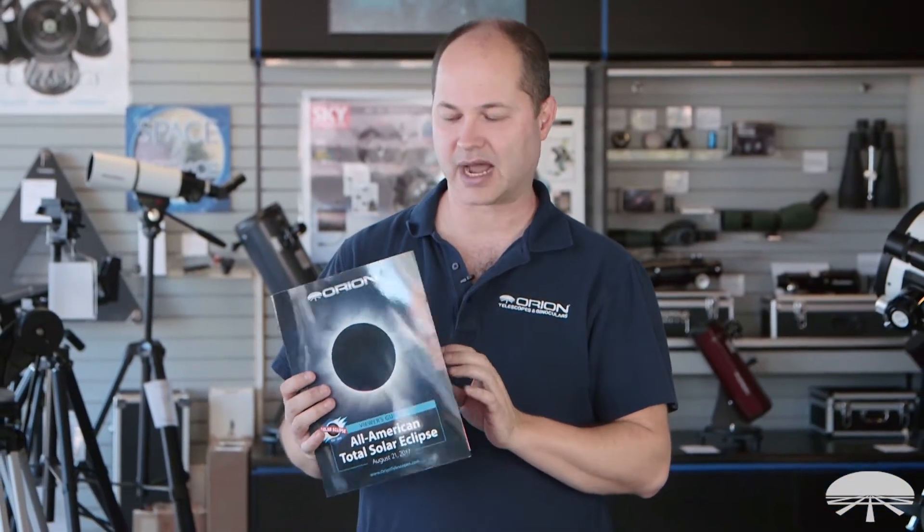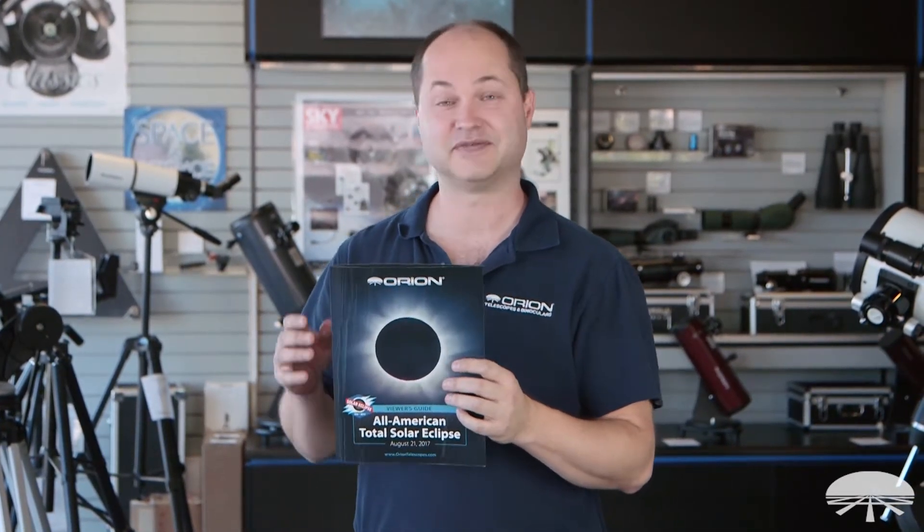Hi, I'm Kent with Orion Telescopes and Binoculars, and we've come out with this eclipse guide for the total solar eclipse that's occurring in August — on my birthday, I should add — August 21st of this year.